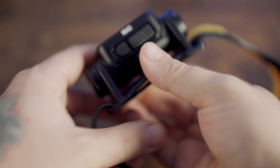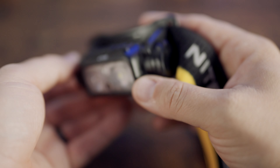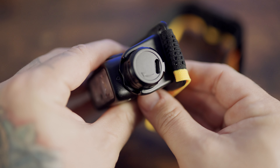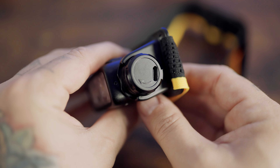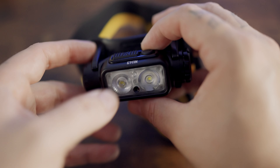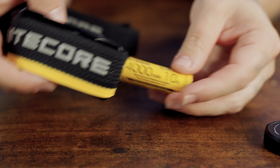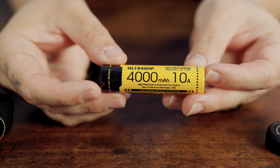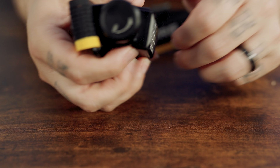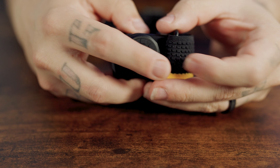The Nitecore NU43 is equipped with a built-in 3400 milliamp high efficiency battery for extended runtimes of up to 165 hours on ultra low and over 10 hours on high. You can't swap batteries out, but it can fully charge in under two hours via its hidden USB-C port. The HC65UHE boasts a 4000 milliamp rechargeable battery, achieving a maximum runtime of 82 hours on its lowest setting, and also has an integrated waterproof USB-C port, taking only two hours to reach full power.